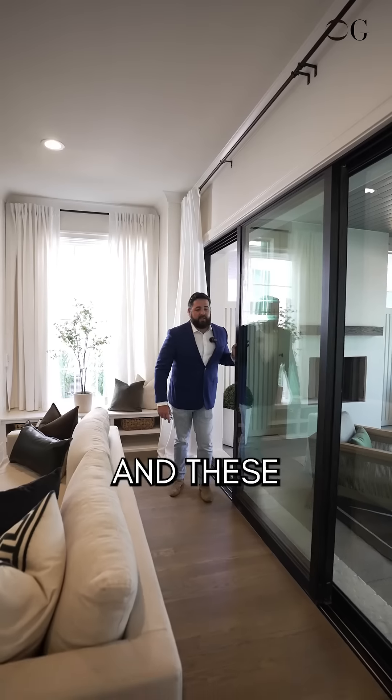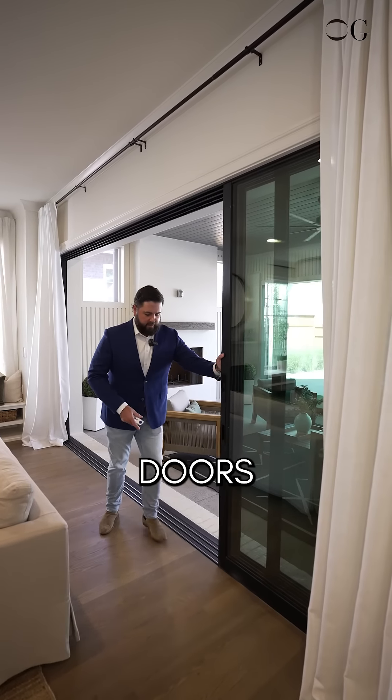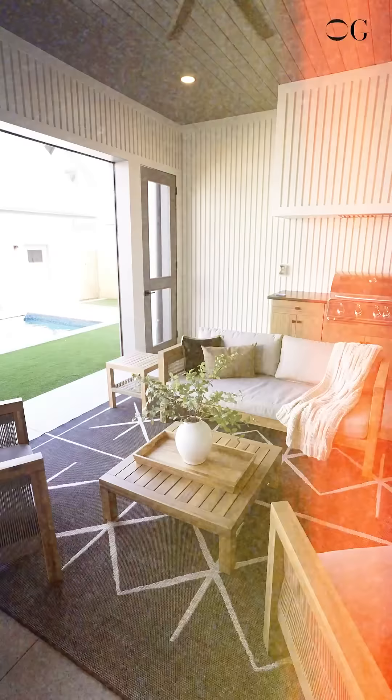Number two is the abundant natural light. It's everywhere — this house is drowned in warmth and light. Number three, the indoor-outdoor living space, with these massive floor-to-ceiling slider recess doors.